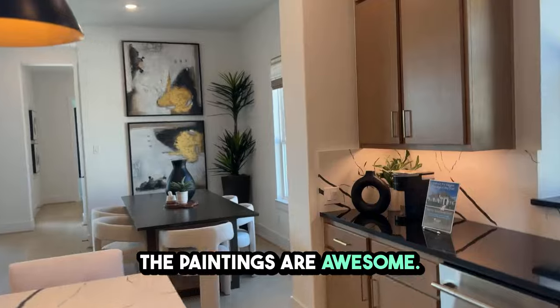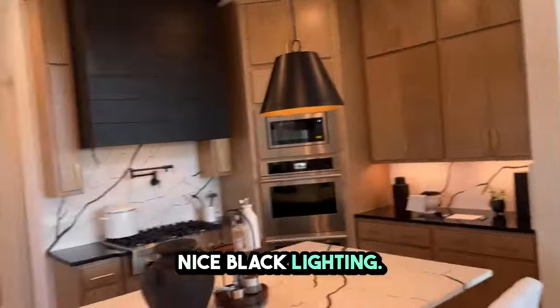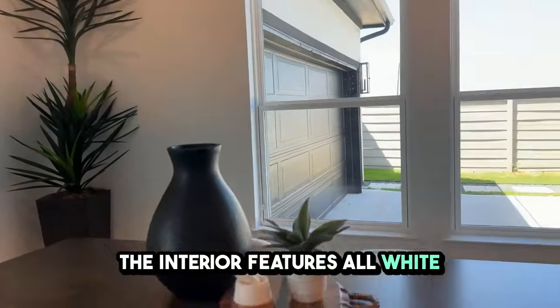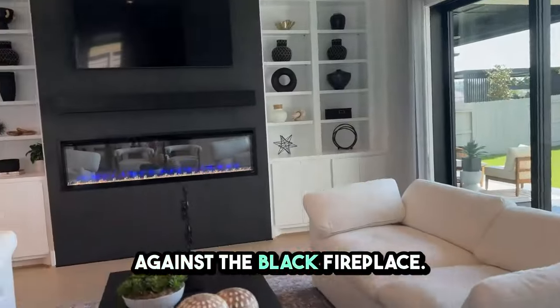Look at all the details — the paintings are awesome. As you can see, everything is white and black with nice black lighting. The interior features all white chairs and black accents, and the white sofas look gorgeous against the black fireplace.